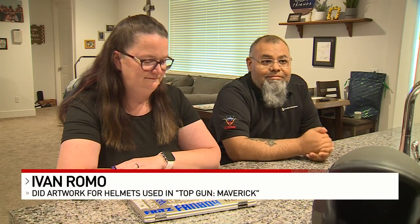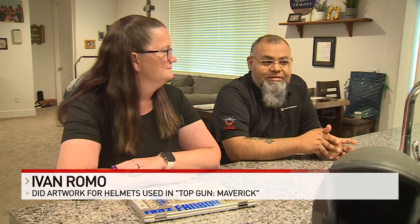"It was pretty much word of mouth. One pilot talked to another one, and eventually it got all the way up to somebody knowing somebody in Hollywood — an art director."